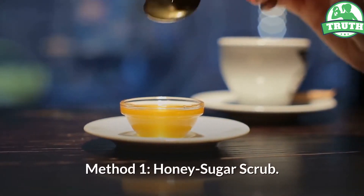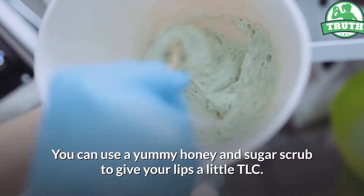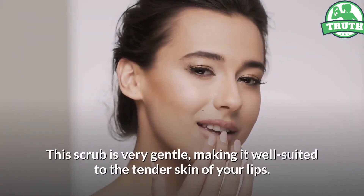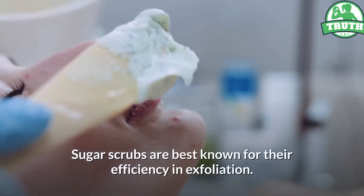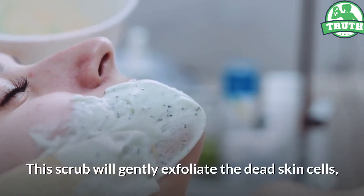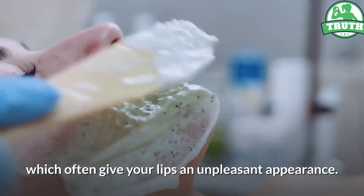Method 1: Honey Sugar Scrub. You can use a yummy honey and sugar scrub to give your lips a little TLC. This scrub is very gentle, making it well suited to the tender skin of your lips. Sugar scrubs are best known for their efficiency in exfoliation. This scrub will gently exfoliate the dead skin cells, which often give your lips an unpleasant appearance.